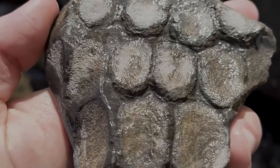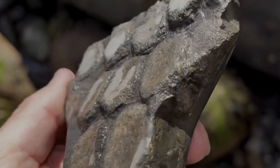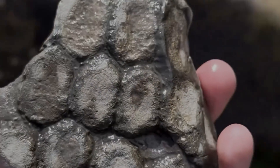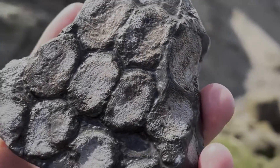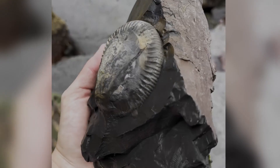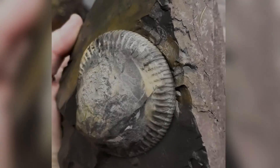I got very lucky this week to find this beautiful fossil on the beach. It's a fossilised flipper or paddle from a Jurassic ichthyosaur sea creature. This fresh slab of shale had fallen from the cliffs overnight.